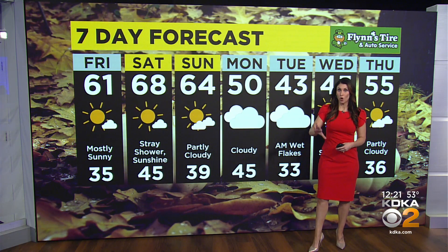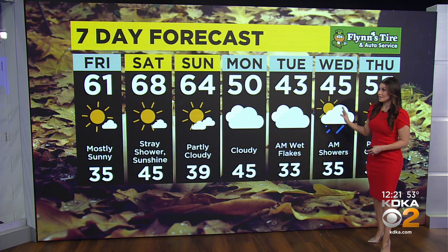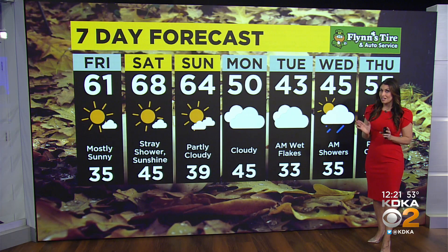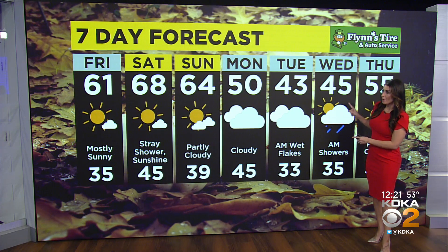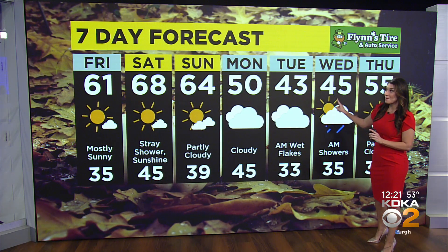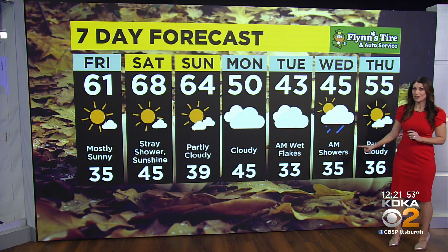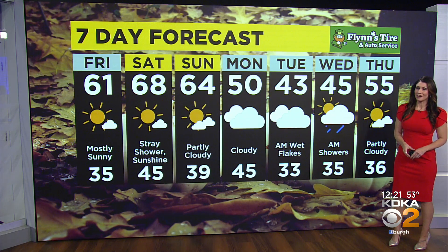Then by Monday a cold front moves through — highs only around 50 degrees. Colder air is really going to settle in here, so lows right around freezing Monday night into early Tuesday. We may see some wet flakes mixing in, no accumulation expected, but it's still going to feel like a shock to the system. By Wednesday could see another wet flake or two float around out there — mid-40s for the high, lows in the mid-30s, going to be very cold at the bus stop. Then we'll finally get back to the mid-50s and dry out on Thursday with sunshine.